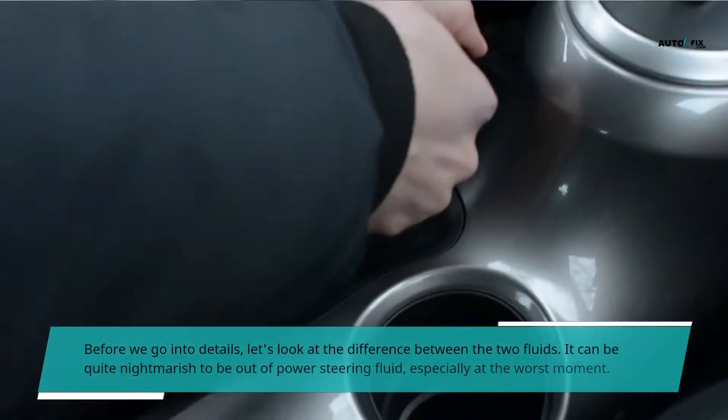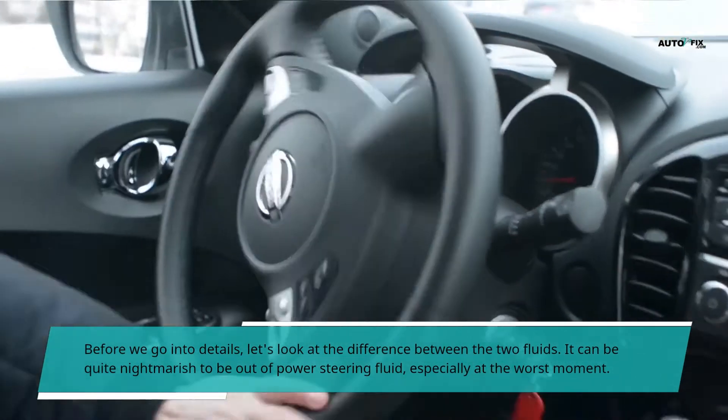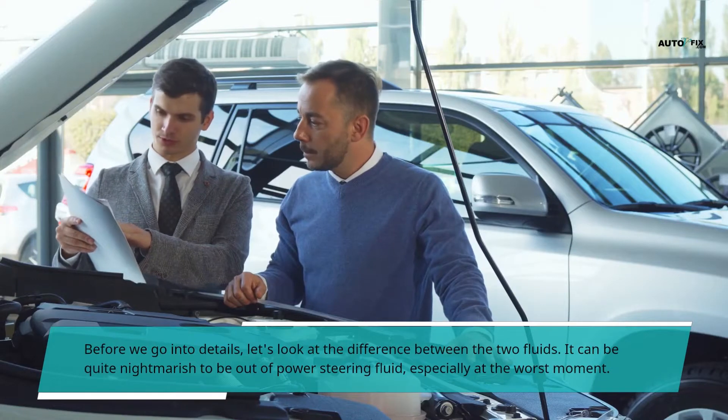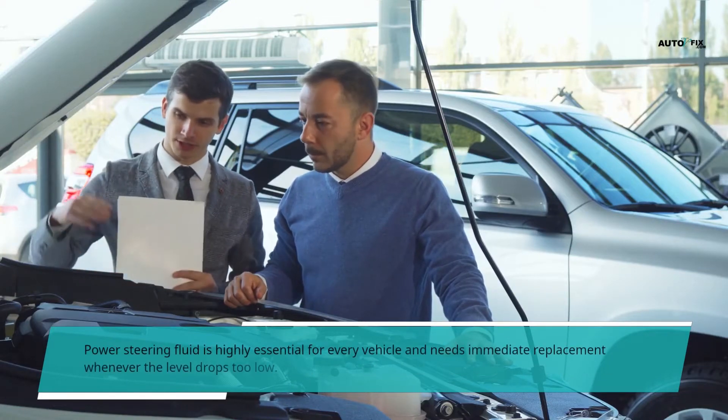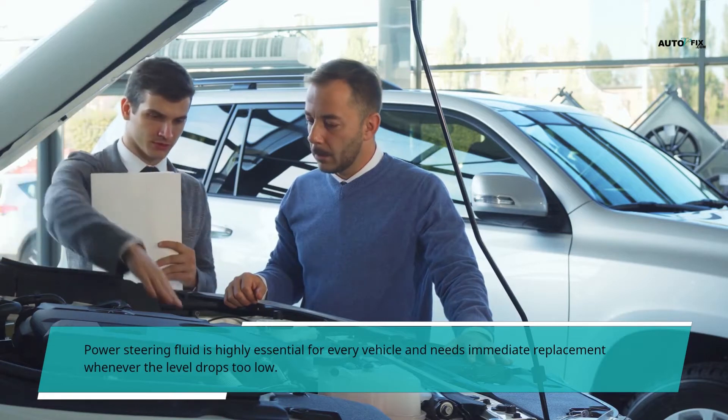Before we go into details, let's look at the difference between the two fluids. It can be quite nightmarish to be out of power steering fluid, especially at the worst moment. Power steering fluid is highly essential for every vehicle and needs immediate replacement whenever the level drops too low.